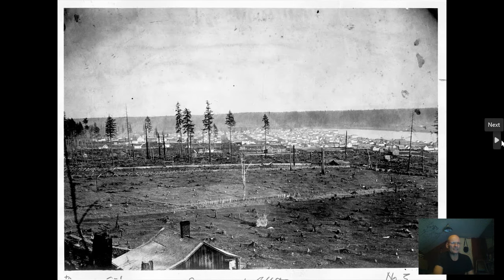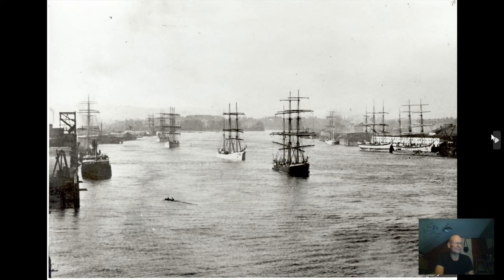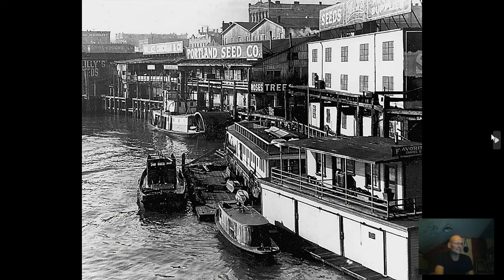This is what they said it looked like - all logged off with some wooden shacks. Some ships coming up the Willamette. Pretty built-out waterfront. A sternwheeler there.